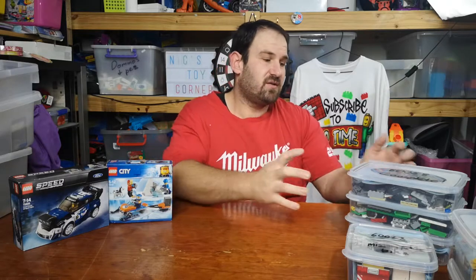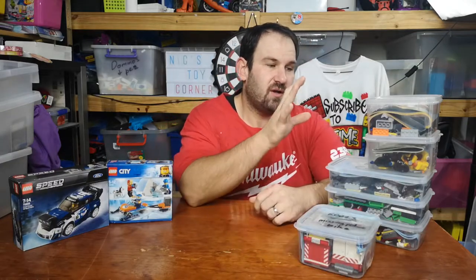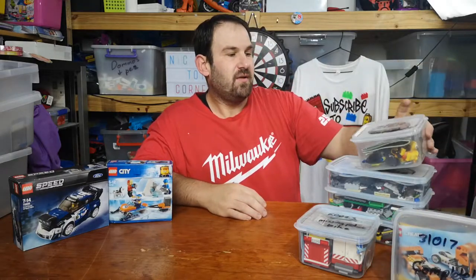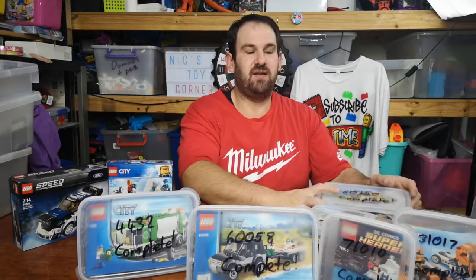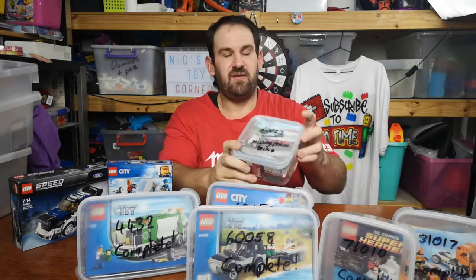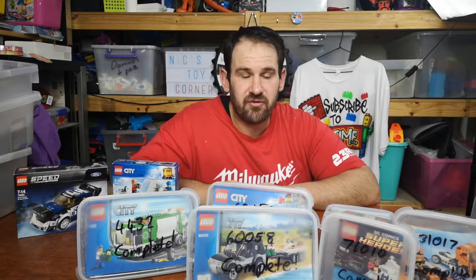Pretty cool hey. So I've sorted a bunch of sets out of it already. I've got six complete sets here — well, five complete sets and one set that's missing just one bike. The sets I've got complete so far are the Sunset Speeder, Batman vs Penguin, SUV Watercraft, the City Garbage Truck and the City Pizza Van. This set here is missing its bike, which is the City Starter set — I'm just missing the police bike. And I also had the Wookie Gunship.